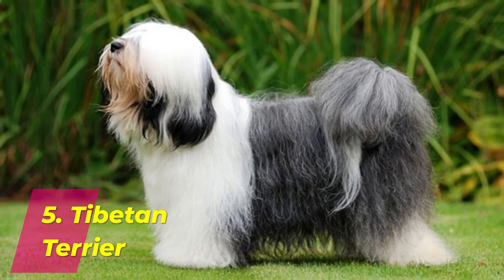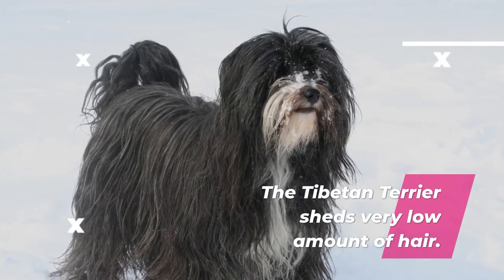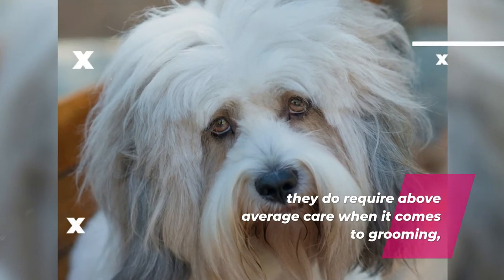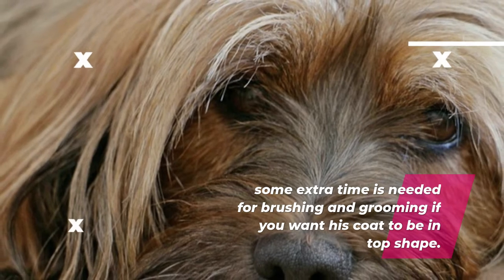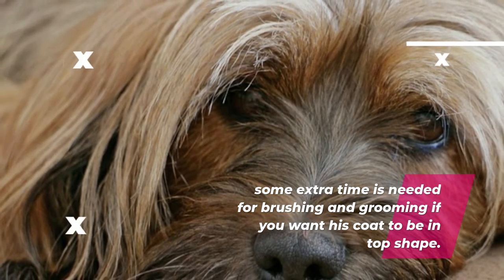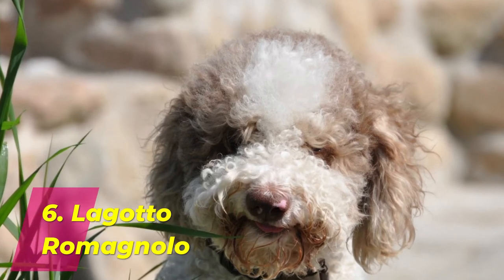Number 5: Tibetan Terrier. The Tibetan Terrier sheds a very low amount of hair. They do require above-average care when it comes to grooming. Some extra time is needed for brushing and grooming if you want their coat to be in top shape.